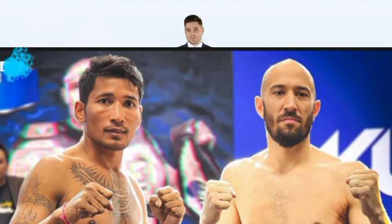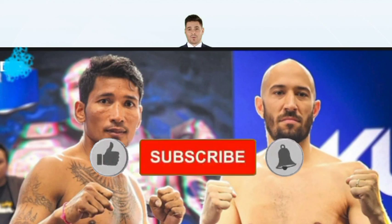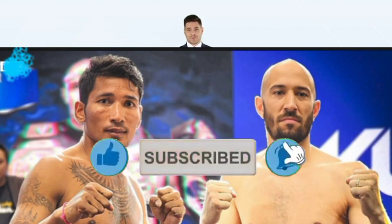Thank you so much for watching. Subscribe to follow up on the channel and keep coming back. I'll give you some tips and tricks.